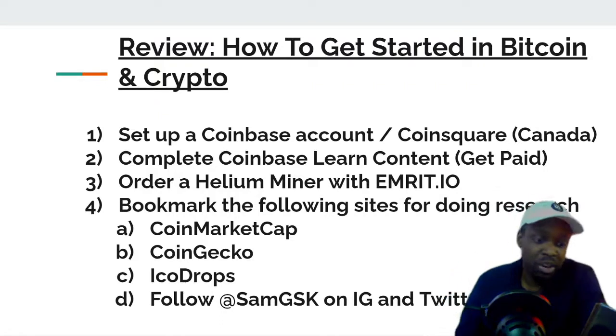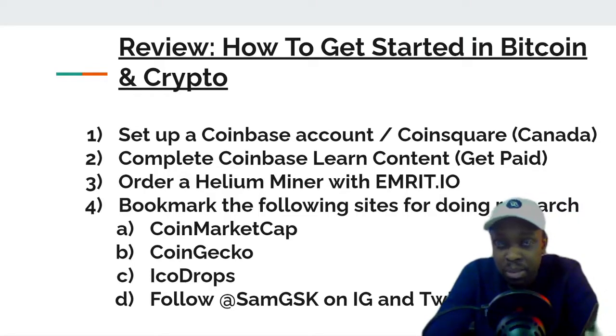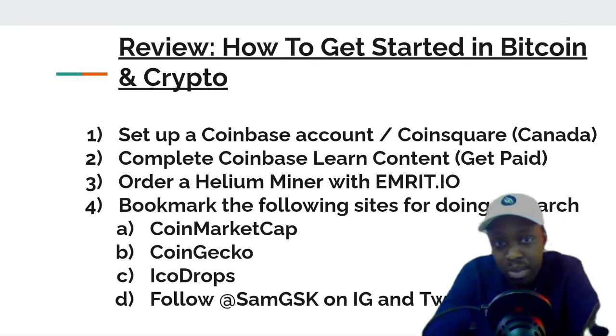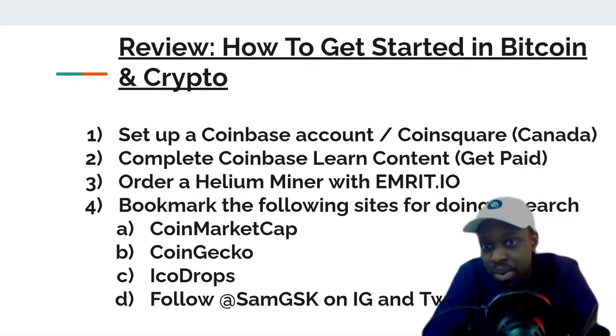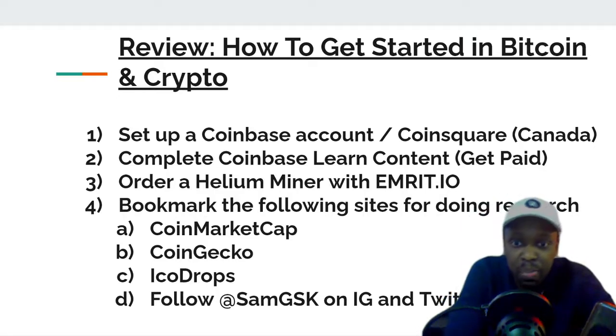There's an income-sharing agreement so you can get the miner for free, or if you want to keep all of your profits you can purchase the miner from helium.com and keep 100% of the profits. Number four: bookmark sites like CoinMarketCap, CoinGecko, and ICO Drops, and follow me on Twitter and Instagram as I post a lot about that.